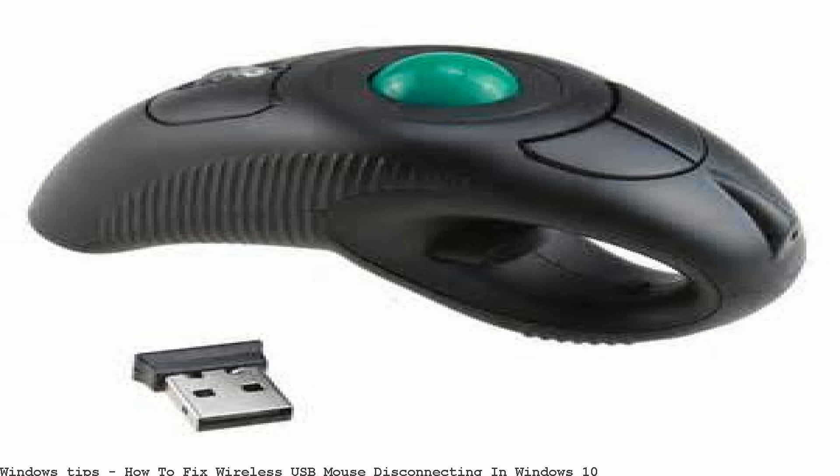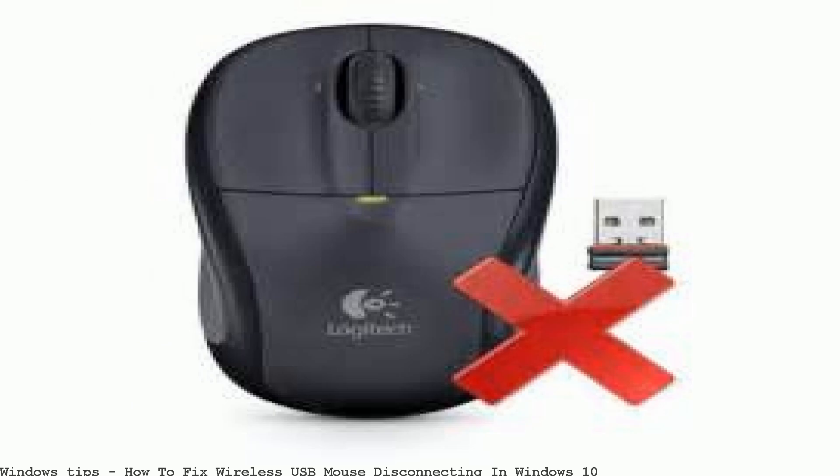USB mouse problem — freezing? Disconnecting? Windows 7? I have a USB mouse that came directly with my new PC, though now it keeps disconnecting. Only disconnecting — no reconnecting after that.